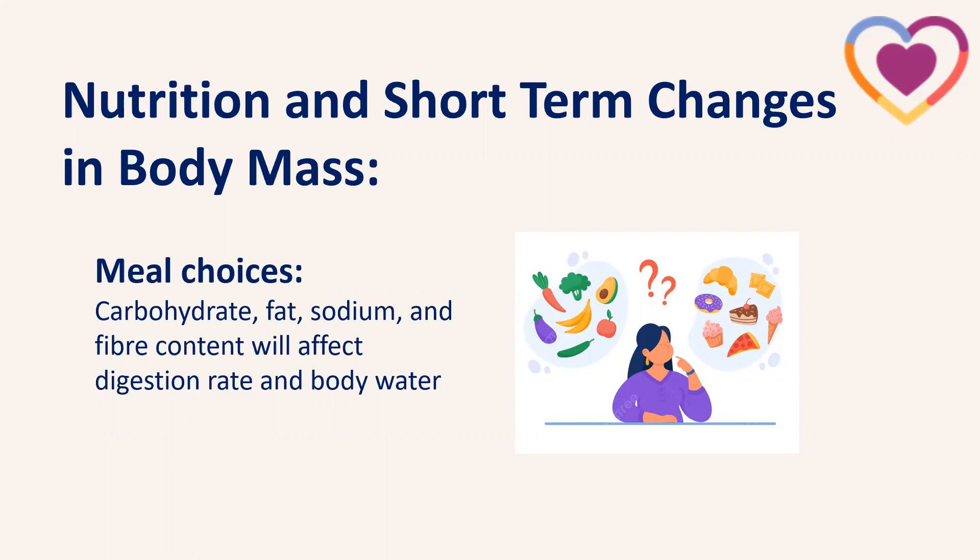Similarly, if we're having a low carbohydrate couple of days, our weight might drop because we've used some of that glycogen and body water. Another thing is fat content — fat takes quite a long time to digest, so a high fat meal the night before weighing in the morning could affect the reading. Sodium or salt intake also matters — the body regulates the sodium to water ratio, so high salt means high water retention. A high carbohydrate, high fat, high salt meal the night before will affect the morning weight.